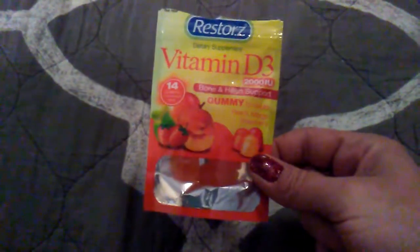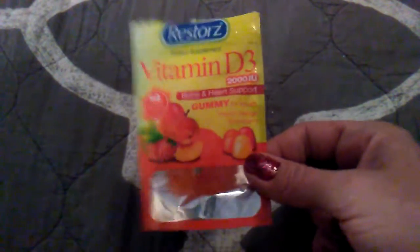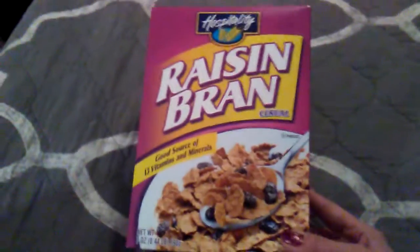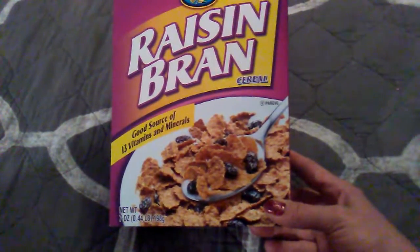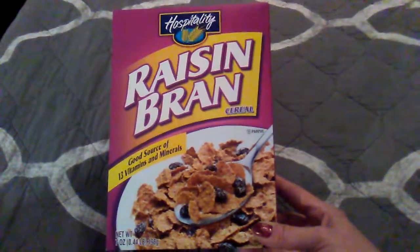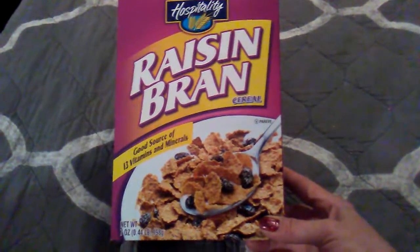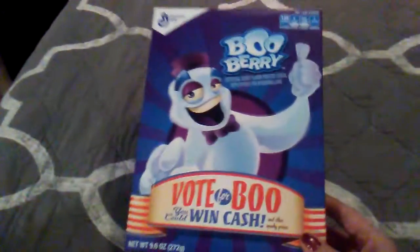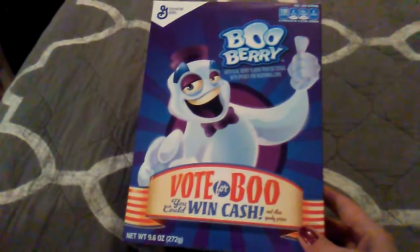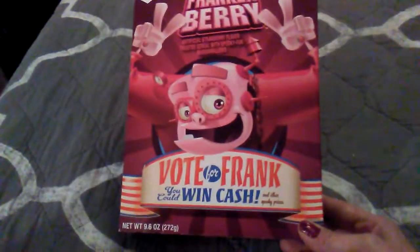Then I got the Mod Podge for various crafts. Vitamin D3 — I've already opened these and used the multivitamins I got. Next item, just Raisin Bran — I have no clue if this is good or not, so if you know, leave a comment down below. Then what everybody else has been hauling — the Boo Berry. I did get the Count Chocula as well, but I sent it home with my grandson. And then the Frankenberry.